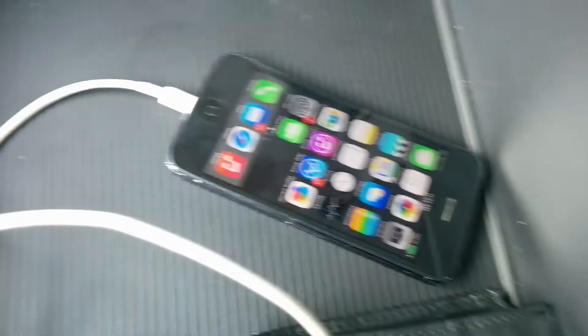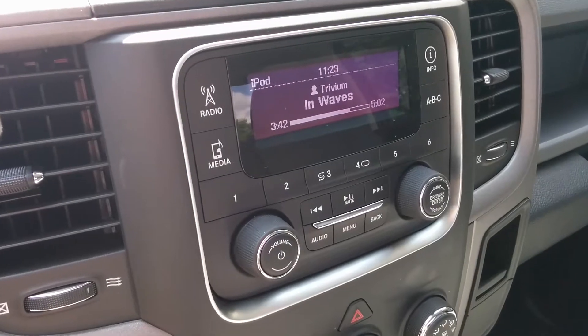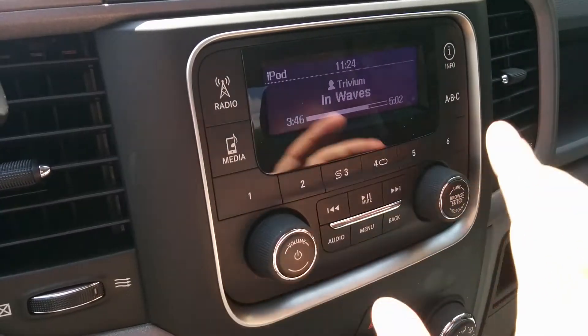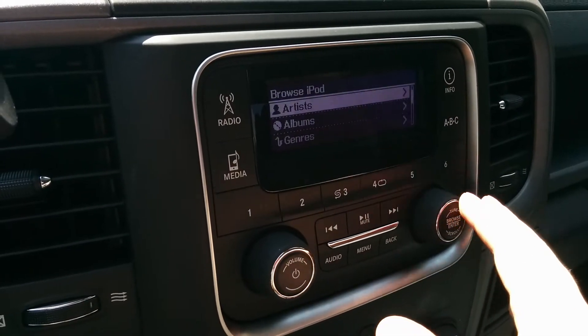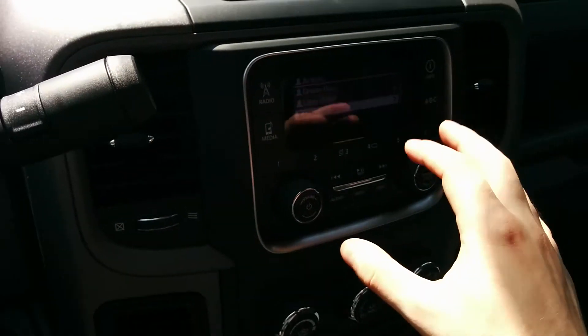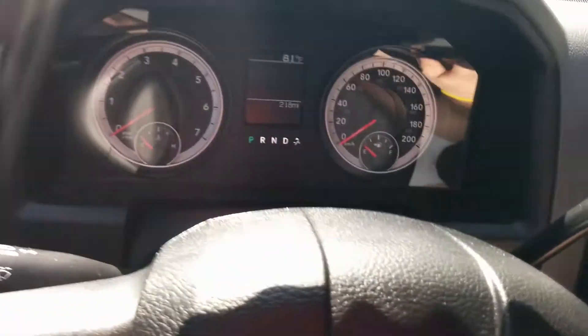It's got an iPod, auxiliary, and USB input. It does not play Android, just so you guys know, which sucks because I bought an XS5. Coming to the center here — it plays the iPod like I said. It's very basic but I actually end up liking it. It has full iPod controls and everything, so it has everything I need. I don't crank the music so it doesn't really matter — I'm probably going to keep it for a while.